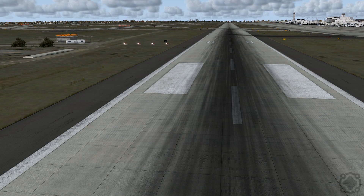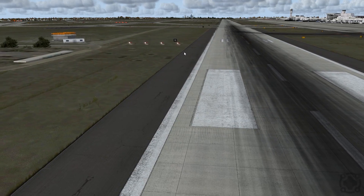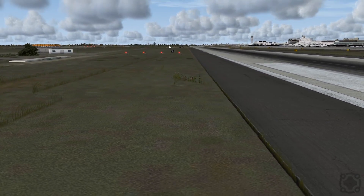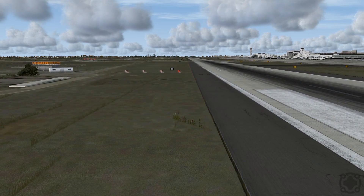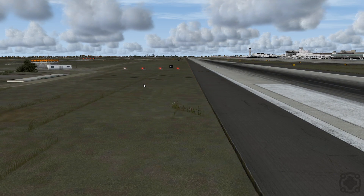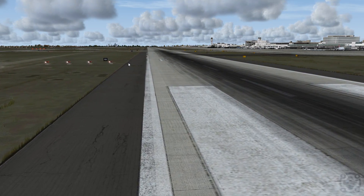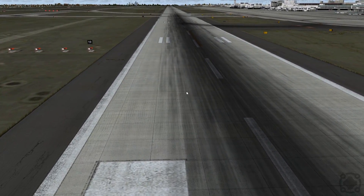Over here you'll see four lights — in some instances there may only be two. These are called the PAPI lights. They help you as a pilot to stay on the glide slope. Two reds and two whites mean you are right on the glide slope — perfect. These lights change depending on how high or low you are: if they all go red you're too low, and if they all go white you're too high. You really want two red and two white, meaning you're at just the right height on descent.